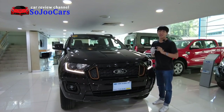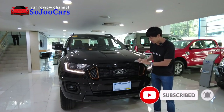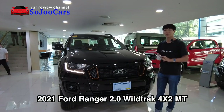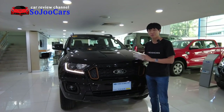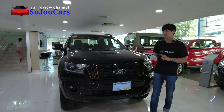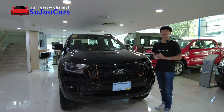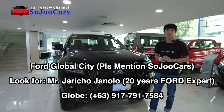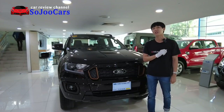Annyeong everyone, this is Ju from Soju Cars. Thank you for watching this video. Today I'm here in Ford Global City and I have this unit — the 2021 Ford Ranger Wildtrak 4x2 manual transmission. If you haven't subscribed to the channel, please do consider subscribing. Please look for Mr. Jericho — he has more than 20 years of Ford experience and he's the right person to look for if you want to purchase your Ford vehicles today.